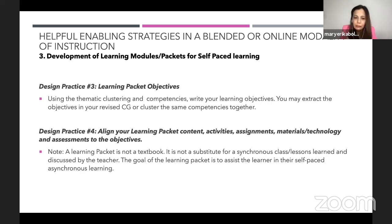Design practice number four: align your learning packet content, activities, assignments, materials, technology, and assessment to the objective. A learning packet is not a textbook — we're not supposed to place all contents there. Since this is a self-paced learning packet, it will not take the place of a synchronous class. Let's say on a Monday, I have a synchronous class, but on the asynchronous day, my students will have to learn at their own pace, and I have to check whether they learn or not.